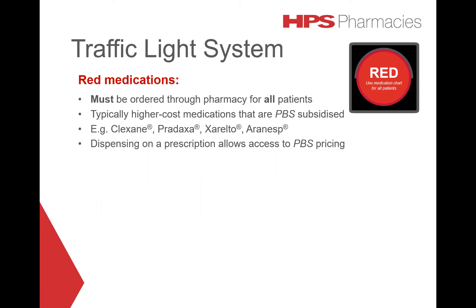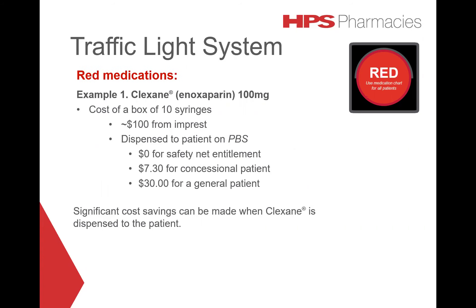Dispensing on a prescription allows access to PBS pricing. An example of a red medication is Clexane 100mg — the cost of a box of 10 syringes is approximately $100 from impressed. If dispensed to a patient on PBS, it will cost $0 for safety net entitlement, $7 for a concessional patient, or $30 for a general patient. Therefore, significant cost savings can be made when Clexane is dispensed to the patient.